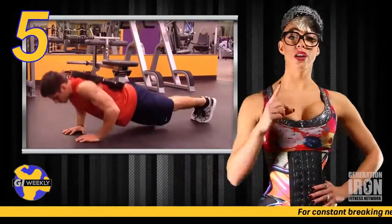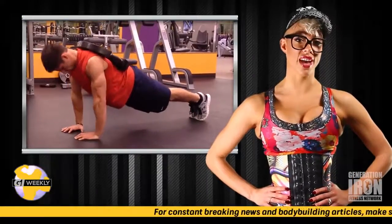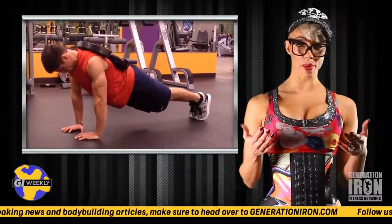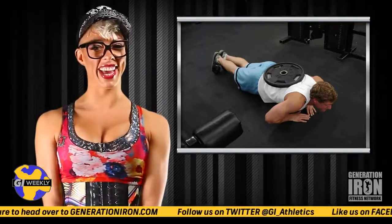Number five: close grip weighted push-ups. Push-ups are a classic exercise for the chest that can be done basically anywhere, but this variation can bring your gains to the next level. This is the perfect finisher to your chest workout — the icing on the cake to all that chest pumping you've been doing all day.